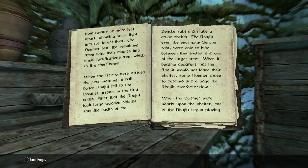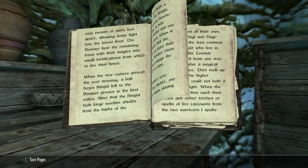When the tree cutters arrived the next morning, a half dozen Khajiit fell to the Bosmer arrows in the first volley. After that, the Khajiit took large wooden shields from the backs of the Senche-raht and made crude shelters. Even the enormous Senche-raht were able to hide between this shelter and one of the larger trees. When it became apparent that the Khajiit would not leave their shelter, some Bosmer chose to descend and engage the Khajiit sword to claw.